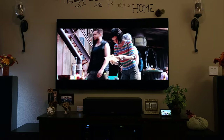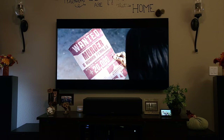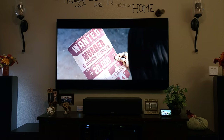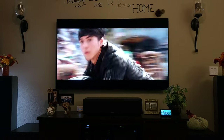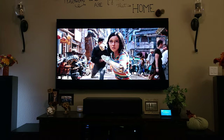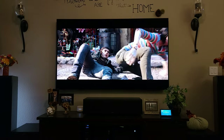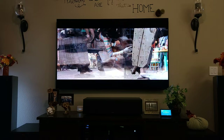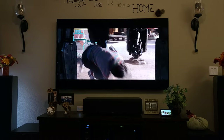I would absolutely do it again. I got this at a pretty good deal from Best Buy. As far as the warranty goes, for OLED TVs the Best Buy warranty is the only one that will cover burn-in, so I got that. I'm happy with that.